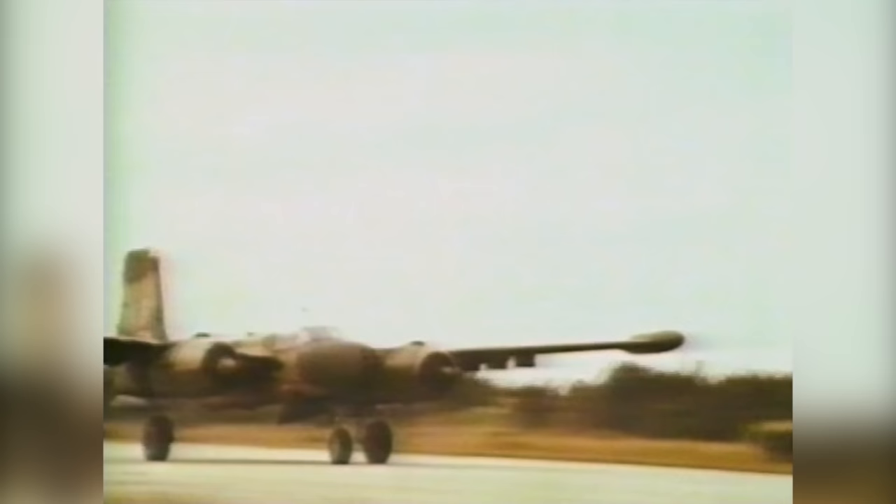The A-26 was not a glamorous fighter or strategic bomber, and is perhaps not as well-known as its history warrants. However, it not only made its mark in the record books, but also in the textbooks on close ground support and counterinsurgency air operations.